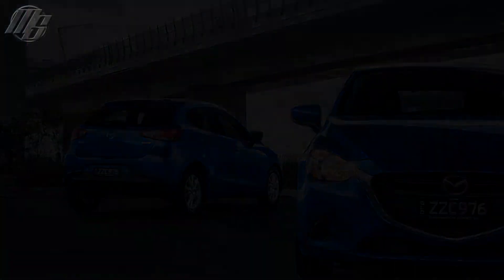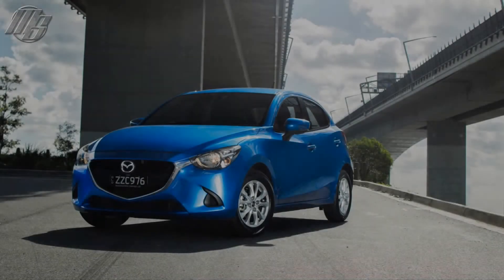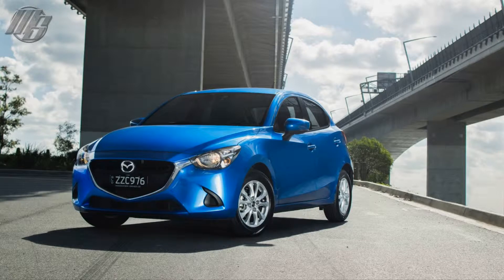Highlights of the Mazda 2 include its active safety technology, proven drivetrain, the absence of a CVT, good dynamics, and a practical interior.